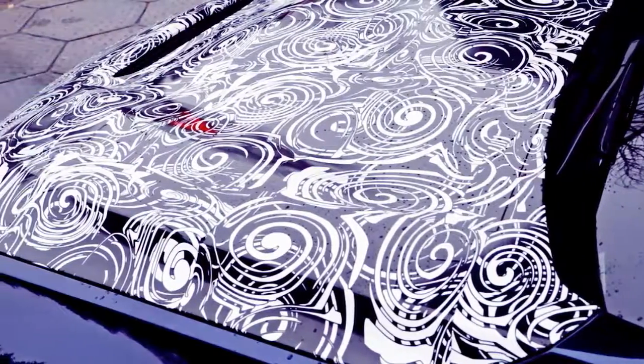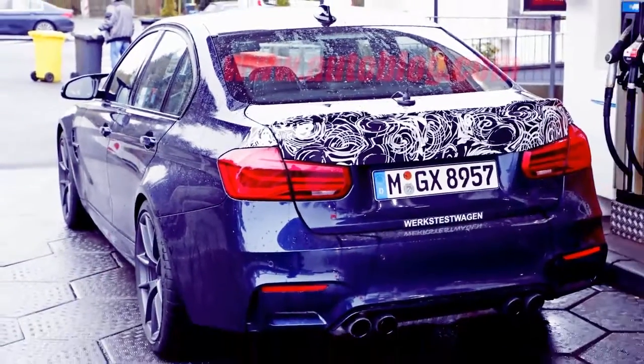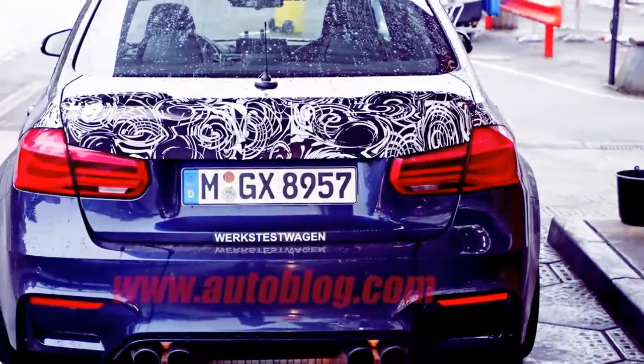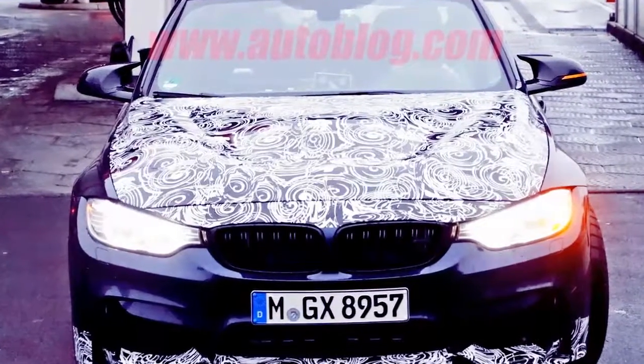The suspension should be generally the same as that on the competition package. The biggest change to the ride and handling will be the staggered wheels wrapped in Michelin Pilot Sport Cup 2 tires, the go-to choice for any high-performance car today. The Active M differential should have a specific tune just for the M3.